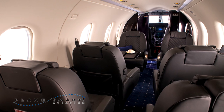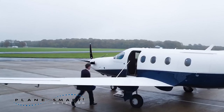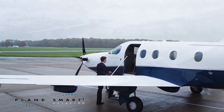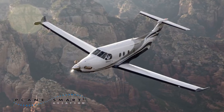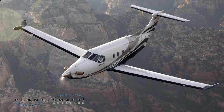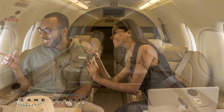The PC-12 offers a spacious cabin, rivaling many light jets, with a generous cargo area and enclosed lavatory. It's an economical choice, be it the boardroom, the golf course or the beach. The Pilatus PC-12 cruises at over 300 miles per hour, up to 30,000 feet with eight seats in cabin class comfort.